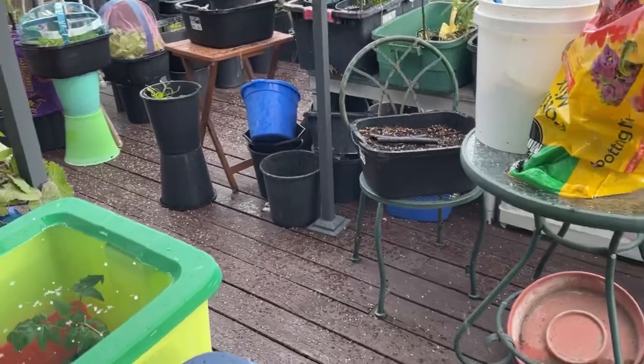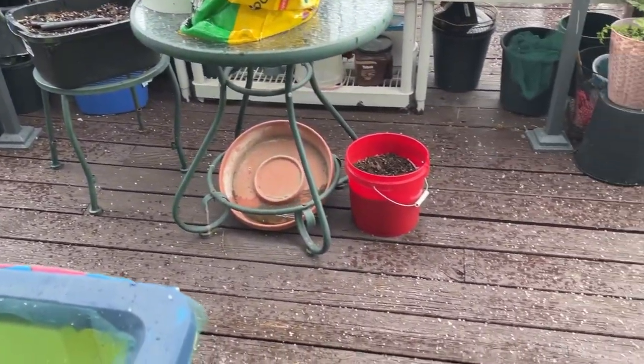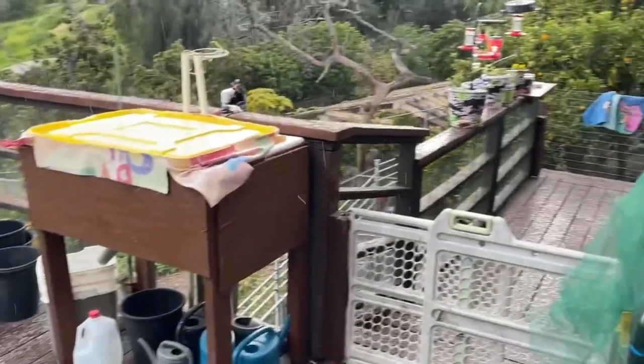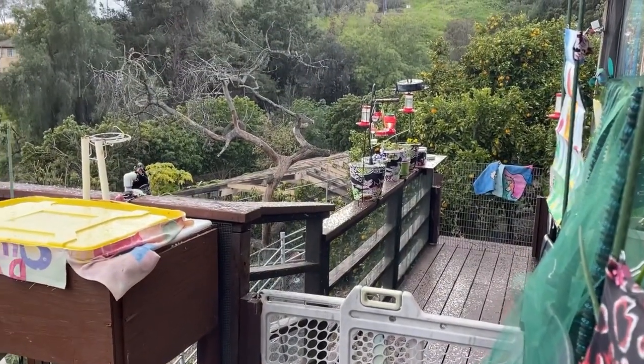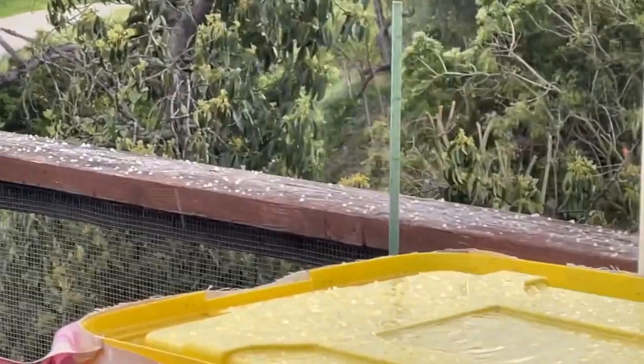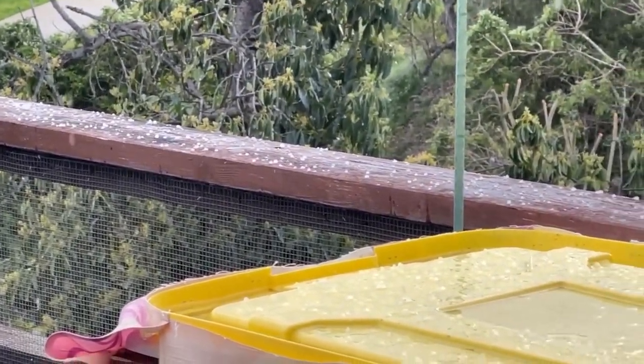It's literally been pouring. We had hail yesterday, and thunder and lightning so close together — it was literally on top of the house, that loud. It was going at night and during the day. So it's been a real ordeal here.